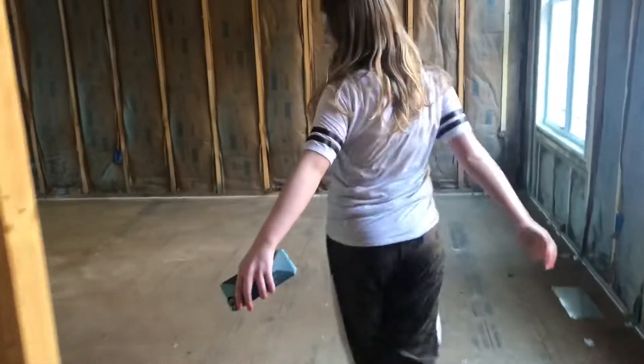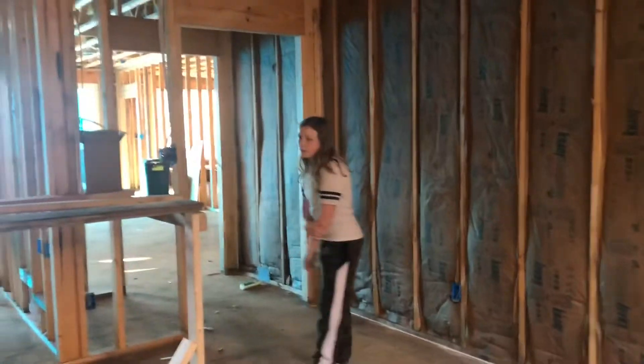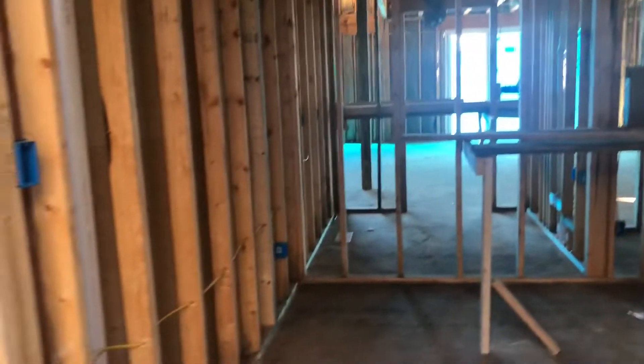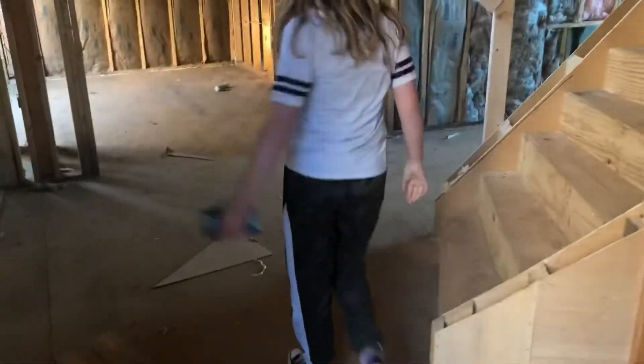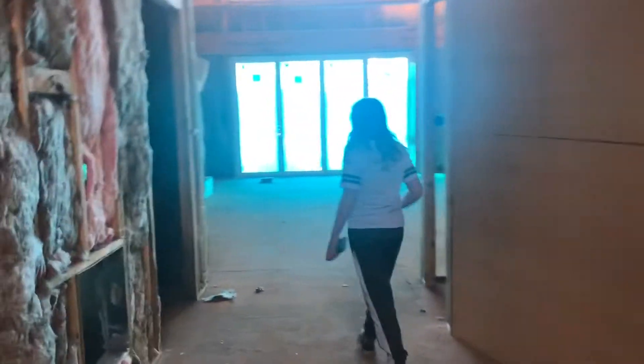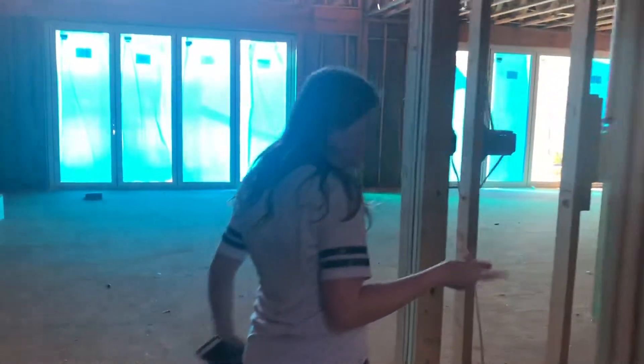And if you go this way, you have the formal dining room — this is where we're going to be eating. And if you go this way, we will go up this beautiful staircase later. But if you keep coming over here and turn to your right, this is a half bath for the guests, basically.